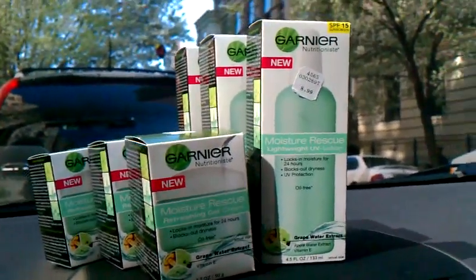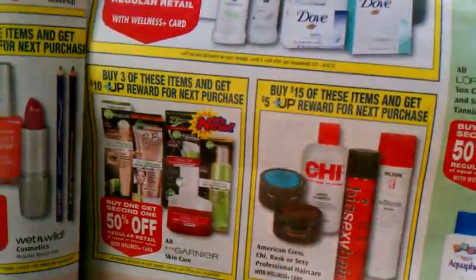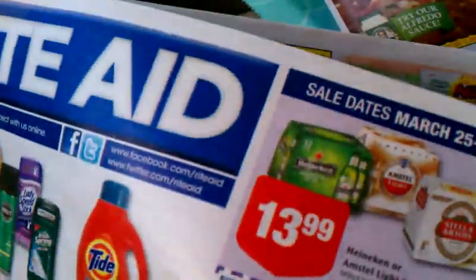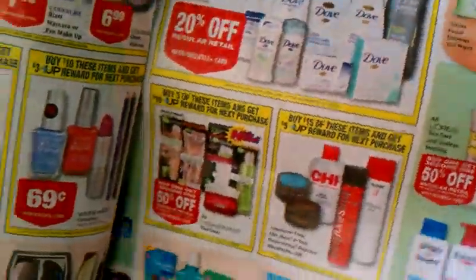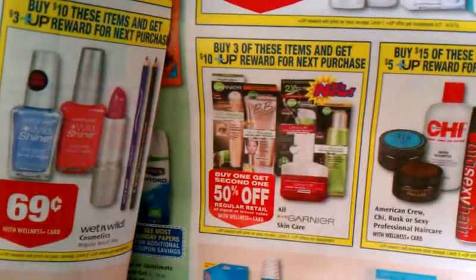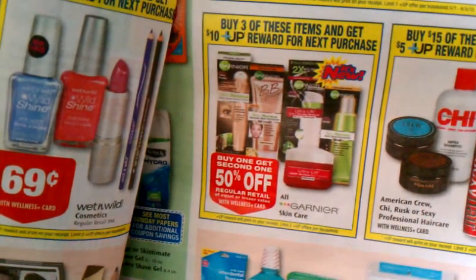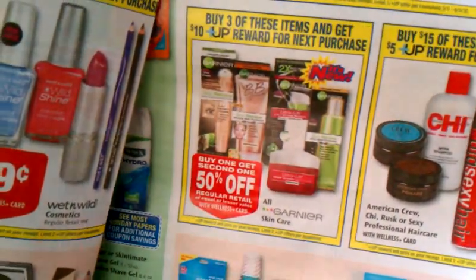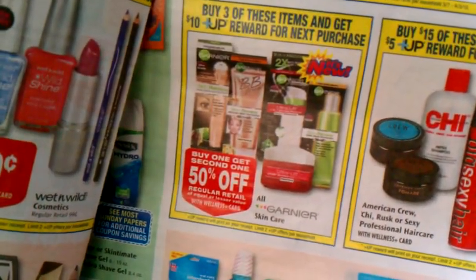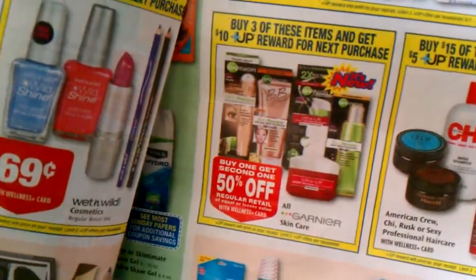The deal on this Garnier moisturizer is in this week's ad, March 25th to 31st. If you buy any three Garnier items, you get a $10 UP reward. There is a limit of two, so you can do this twice on your card and get a $10 UP reward each time.